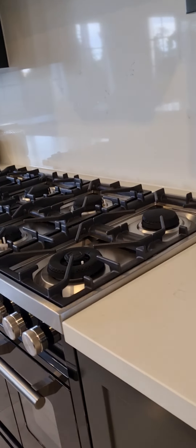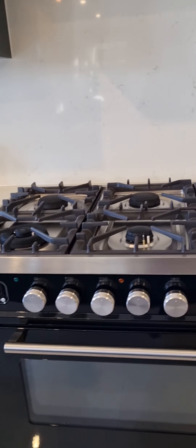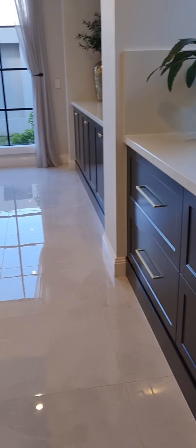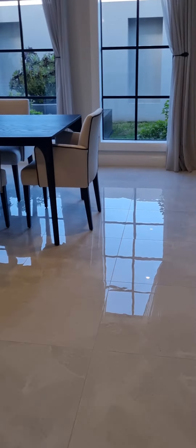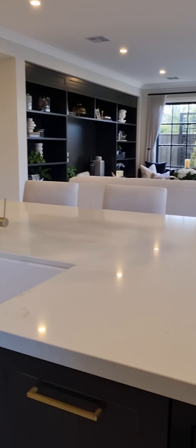The cooking range — look how many burners you can cook on: one, two, three, four, five, six, seven, eight! And there are four grilling spots if you want some grilling, and an oven here too. And also look at the sink — how big the sink is!